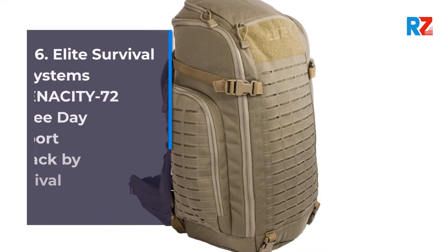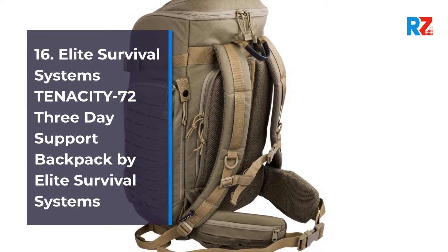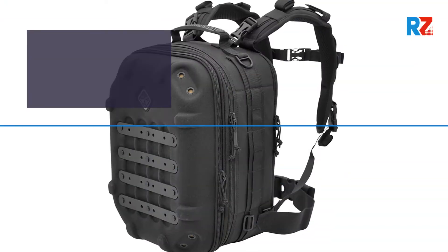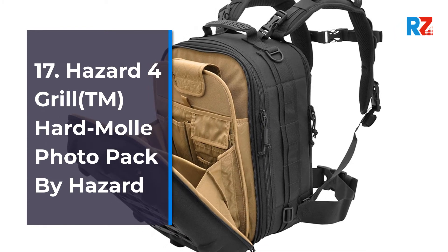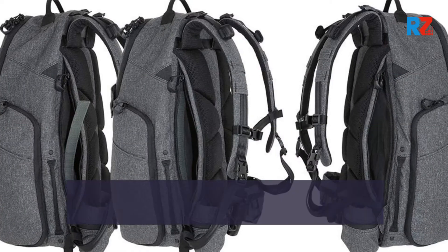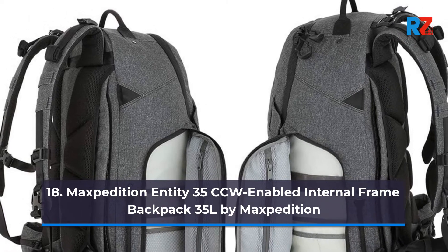Number 16: Elite Survival Systems Tenacity 72 three-day support backpack by Elite Survival Systems. Number 17: Hazard 4 Grill TM hard MOLLE photo pack by Hazard 4. Number 18: Maxpedition Entity 35 CCW-enabled internal frame backpack, 35 liters, by Maxpedition.